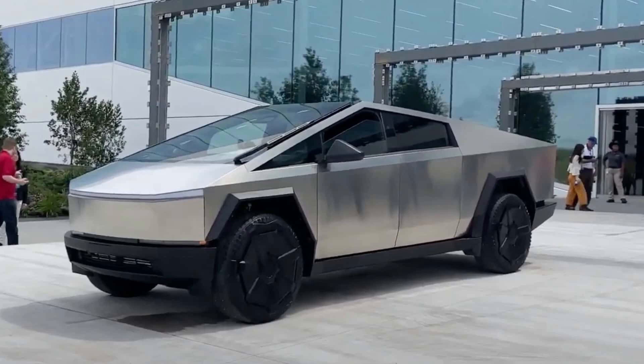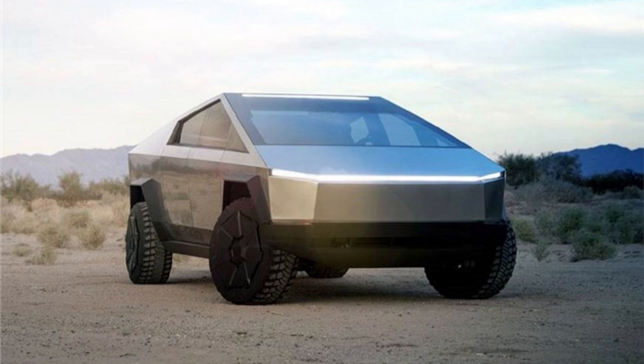The Tesla Cybertruck is a battery-electric pickup truck built by Tesla, incorporated since 2023. Introduced as a concept vehicle in November 2019, it has a body design reminiscent of low-polygon modeling, consisting of flat stainless steel sheet panels. Tesla initially planned to produce the vehicle in late 2021, but after many delays, it entered production in mid-2023 and was first delivered to customers in November.